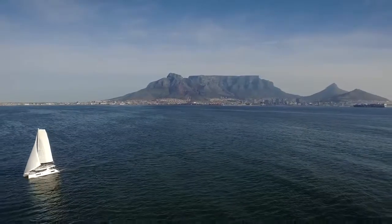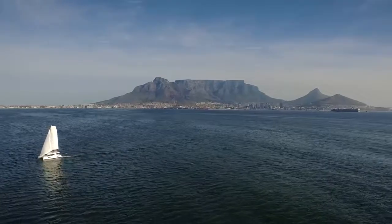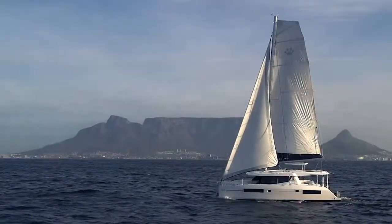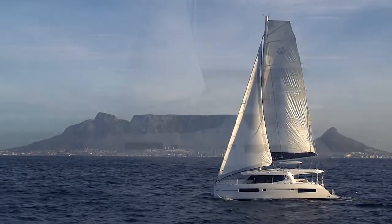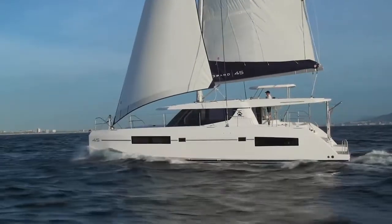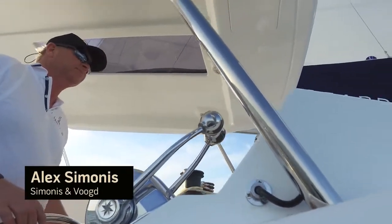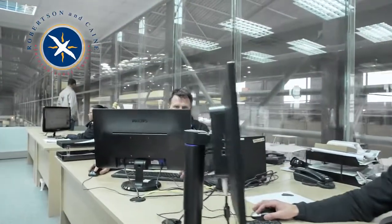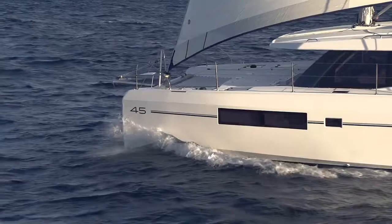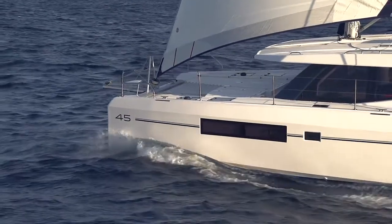Founded upon the ethos of continuous innovation and customer feedback from cruising and charter clients, the Leopard 45 represents astute value, elegant lines, and satisfies blue water passion. With naval architecture by Simonnes & Voigt Yacht Design and exterior and interior design by the world-class design team at Robertson & Cain, the Leopard 45 builds on the best features of the current Leopard range.